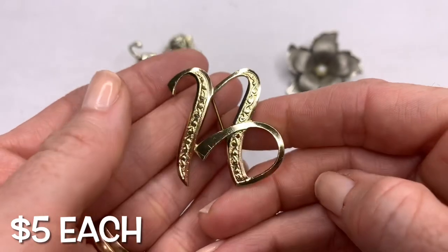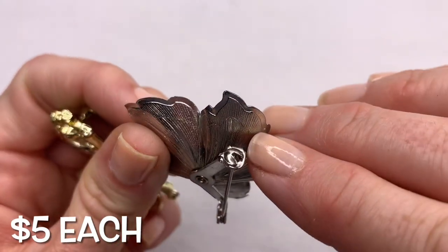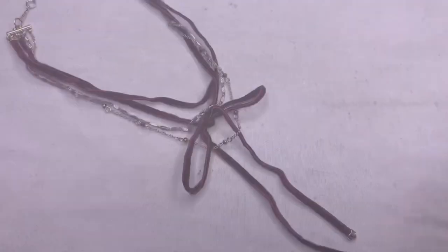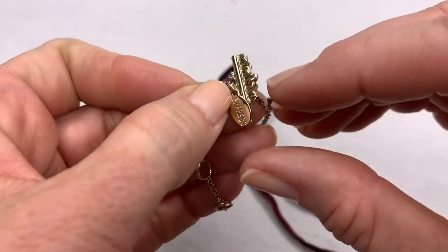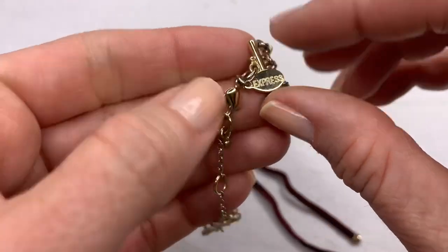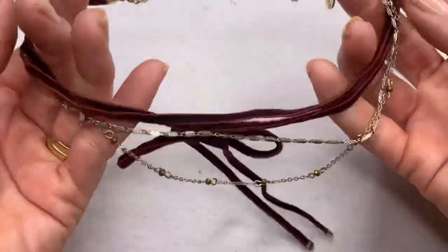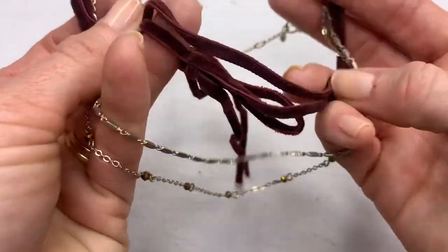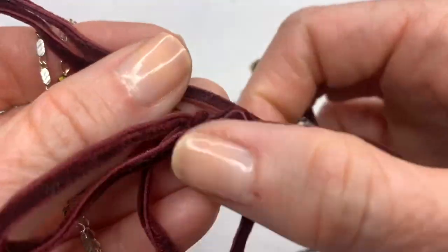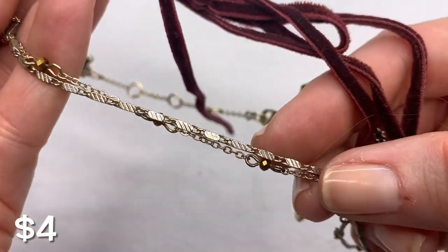Next we have this layered choker necklace from Express. You can see the first couple layers would sit up tight on the neck and it has this velvet maroon colored bow, and then a couple chain style layers that would hang a little bit lower.